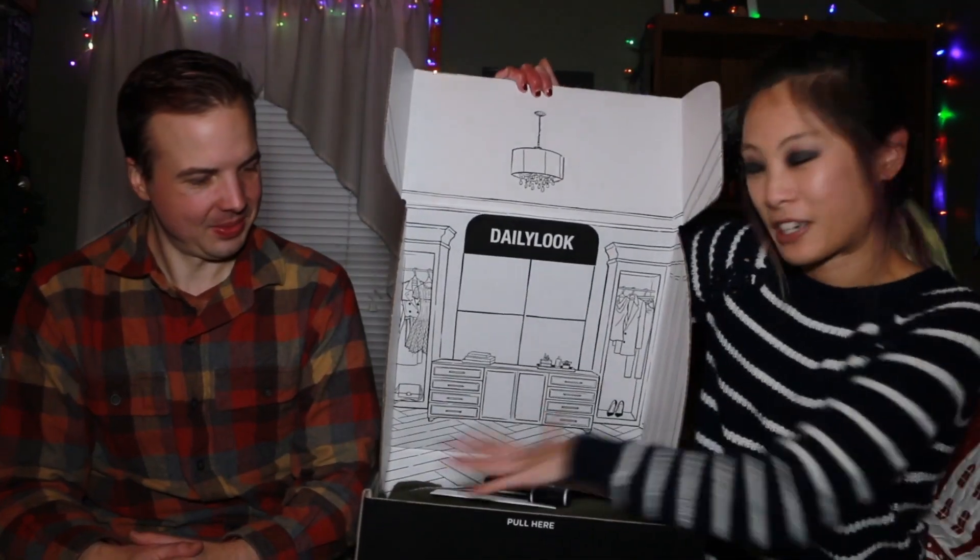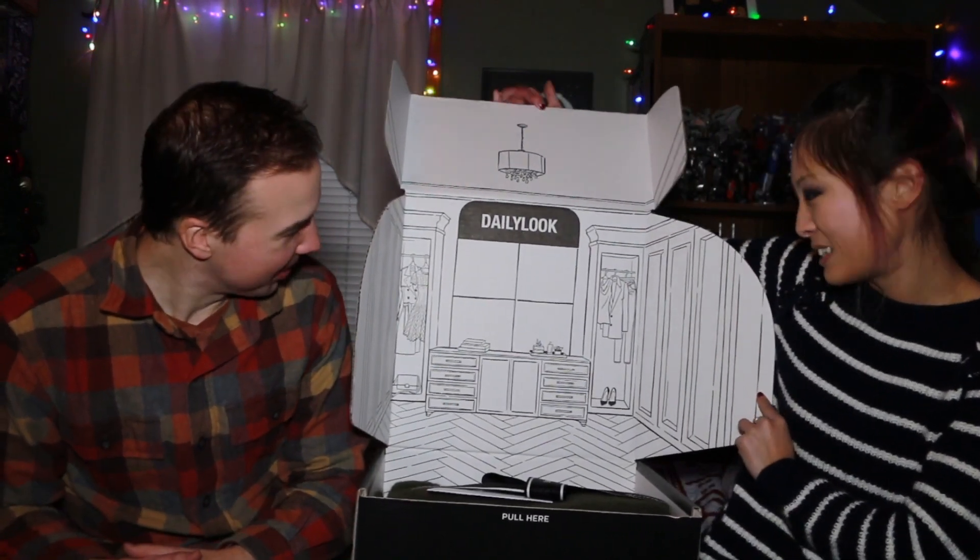Got my scissors, let's open it. I don't think this box has the blue box inside like the first one I got. I think on the inside of the cover is a little sketch of the Daily Look retail store — if they had an actual store. And here it is, very nice. Even though there's no blue box, they did wrap everything in that Daily Look ribbon. Here's the stylist's note about what's inside.